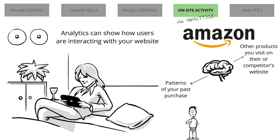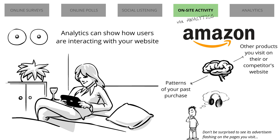Hence, if you are thinking to buy a new headphone the next time, don't be surprised to see an advertisement flashing on the pages you visit on Google.